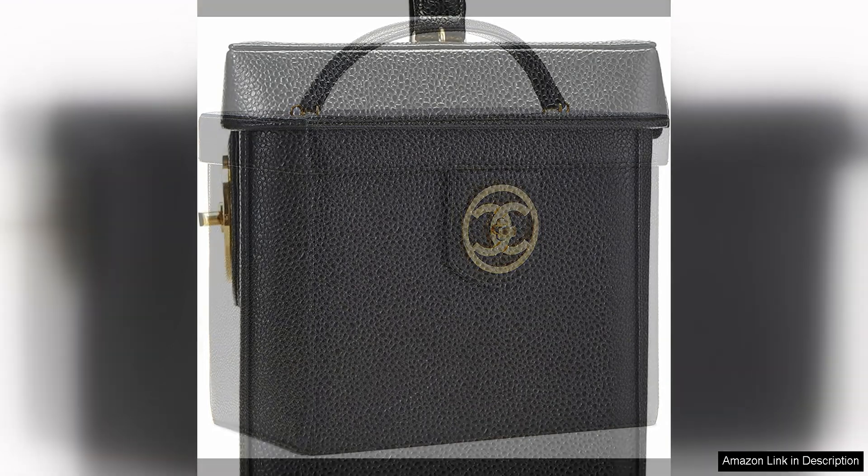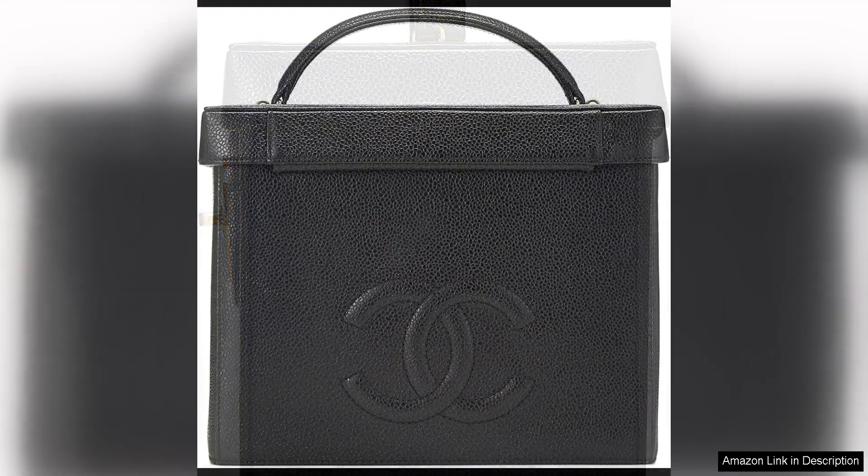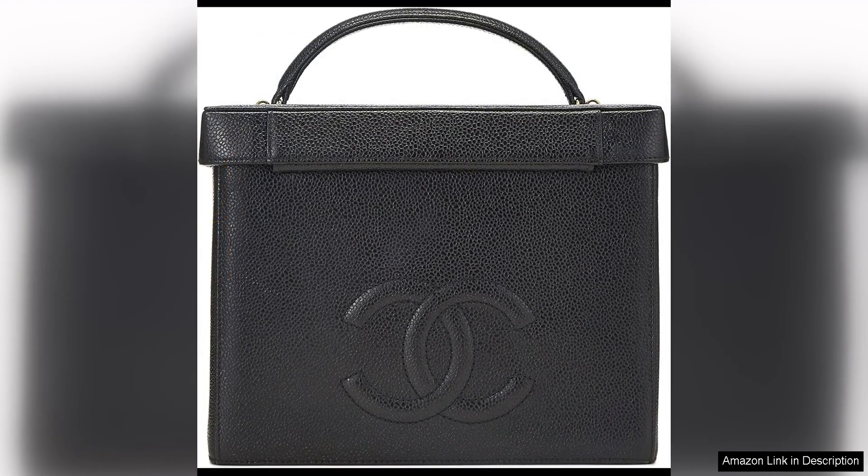The spacious interior of the vanity offers plenty of room to store all your makeup essentials and beauty products. The black leather lining is not only chic but also easy to clean, making it practical for everyday use. The vanity also features a mirror on the inside of the lid, allowing you to touch up your makeup on the go.